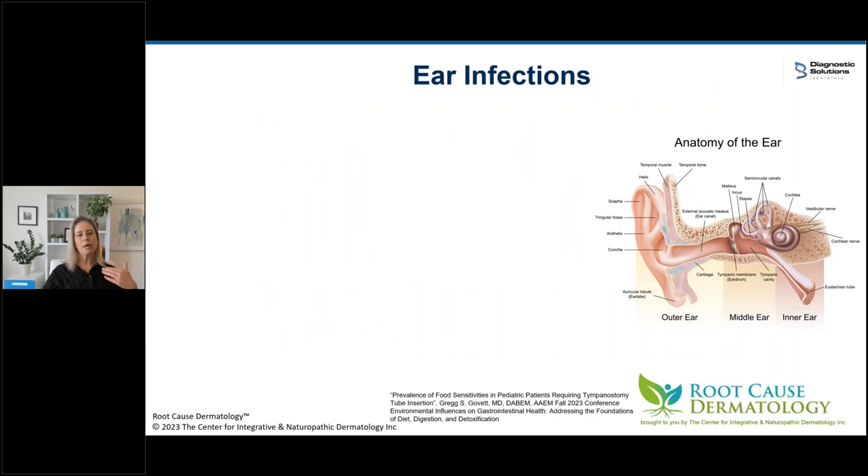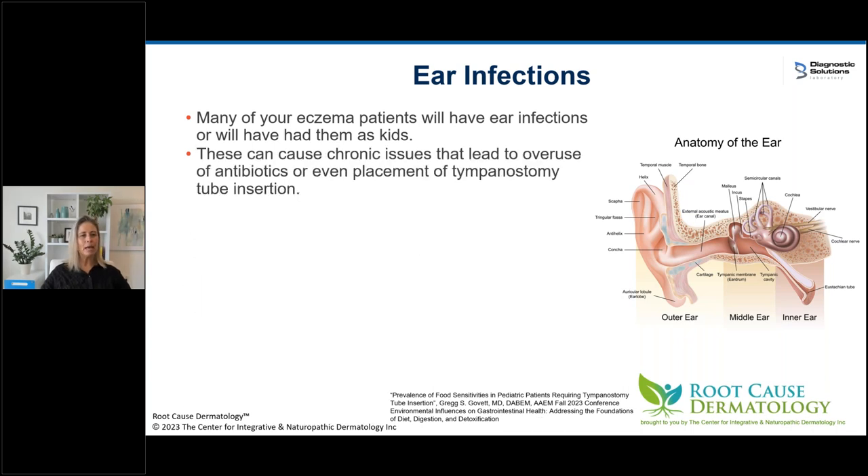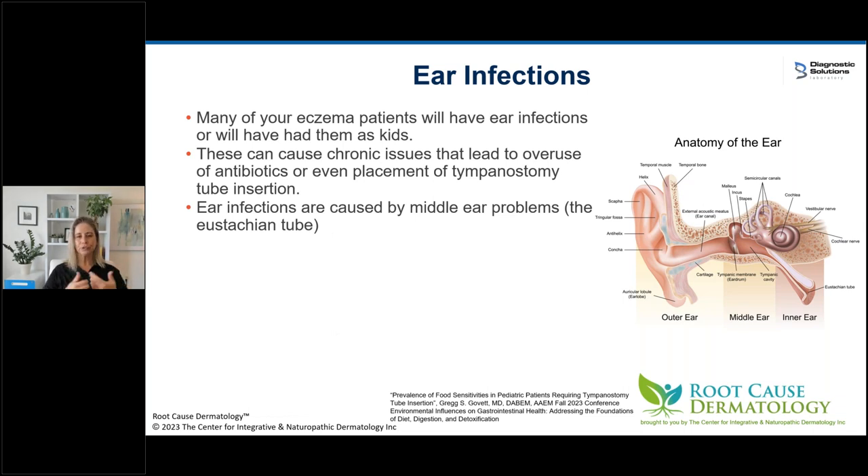I see a lot of ear infections in eczema patients. I always felt they were food-related, and dairy came up a lot. When we took out dairy, the ear infections seemed to go away, but I couldn't explain it. Either patients had them as kids, or you're dealing with kids getting a lot of ear infections. The problem is they get prescribed oral antibiotics, which messes up the gut microbiome, or they might even need tympanostomy tube insertion. Ear infections are caused by middle ear problems with the eustachian tube, so it never made sense why food would affect the ear.